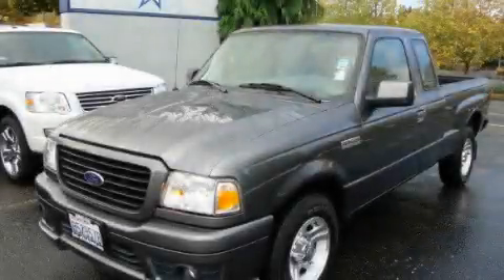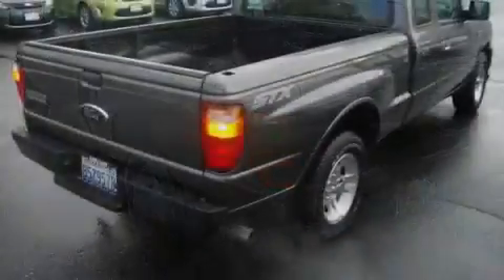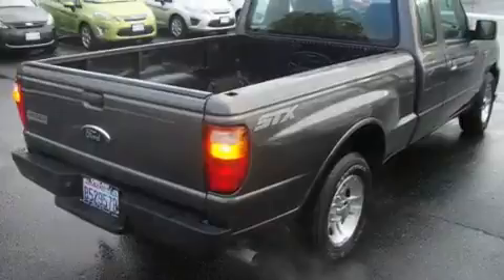This is a 2006 Ford Ranger. It has what you need for work as well as what you want for play. It features a 3.0-liter six-cylinder engine and an automatic transmission.